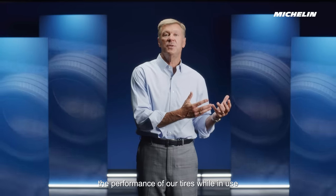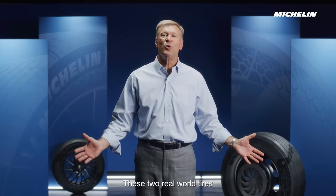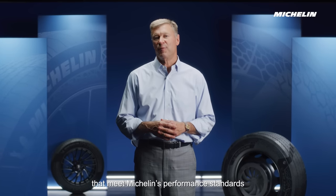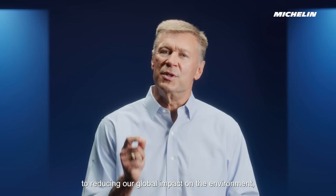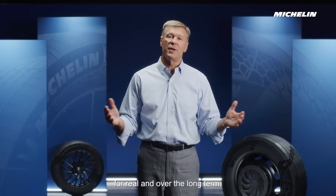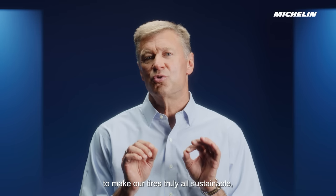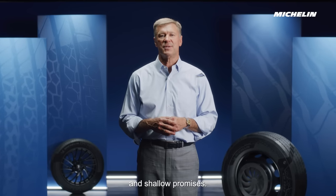This includes the sourcing of our raw materials, the production and transportation of our tires, the performance of our tires while in use, and even their end-of-life recycling. These two real-world tires that meet Michelin's performance standards are proof that Michelin is on the right track to reducing our global environmental impact — for real and over the long term — to make our tires truly and fully sustainable, rather than making confusing claims and shallow promises.